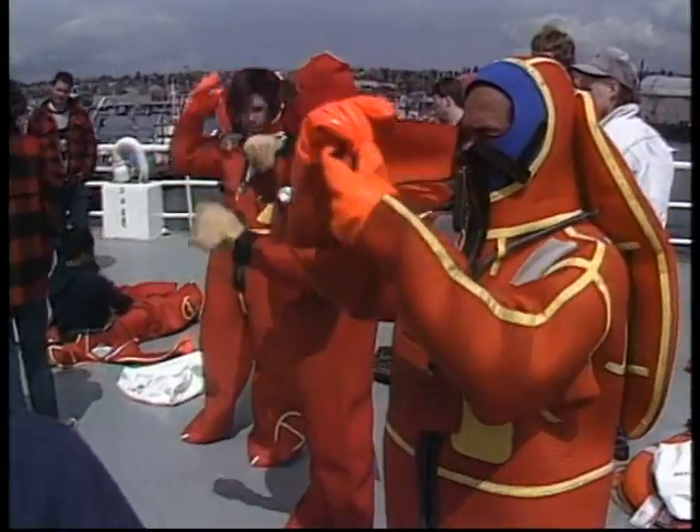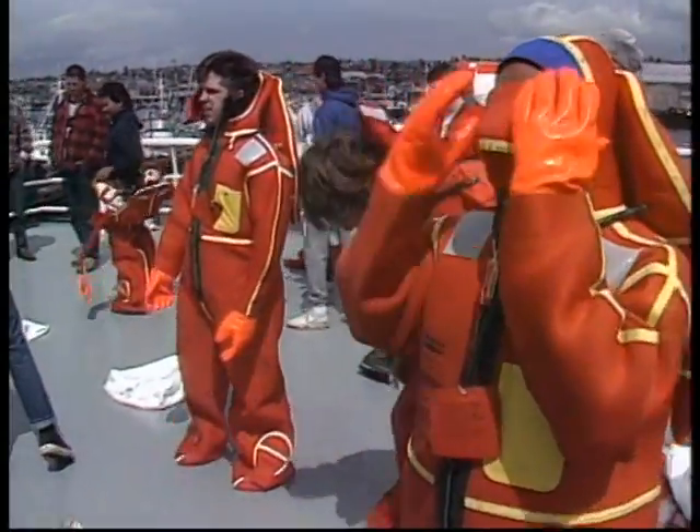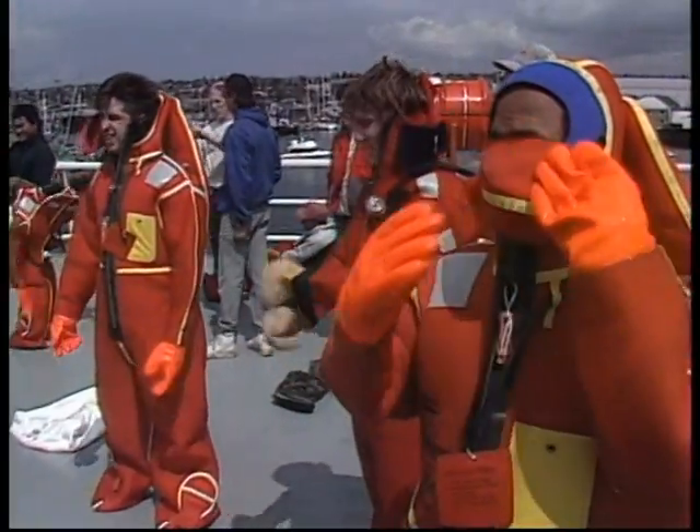The quality of the information you gain will be directly proportional to how seriously you and your officers treat the exercise. The crew won't be fooled. If the drill isn't important to you, it won't be important to them. The more hands-on the drill, the more information the crew will retain.